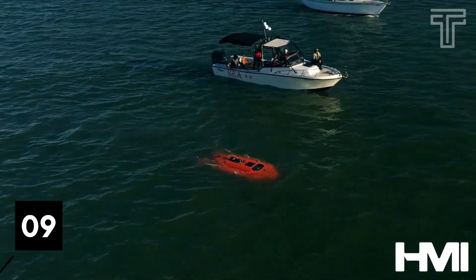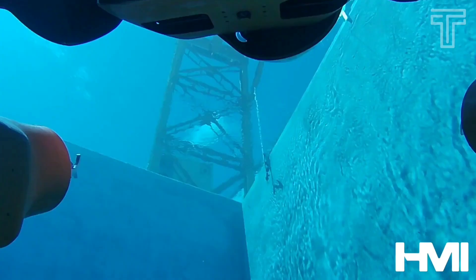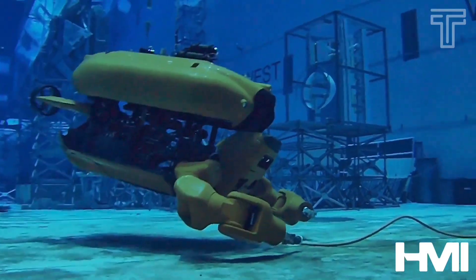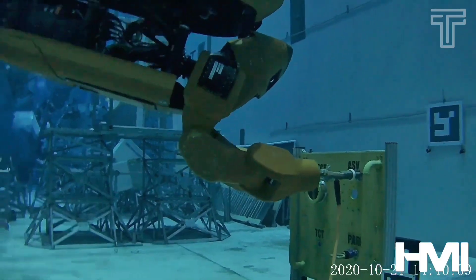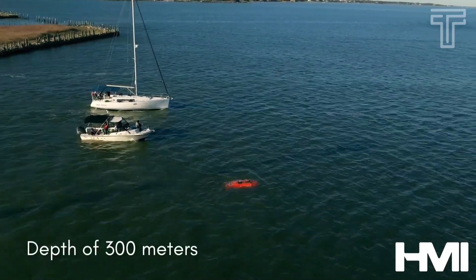Number 9: Aquanaut. It's the first subsea robot. Aquanaut is a type of underwater robot designed for exploring and conducting various tasks in aquatic environments. It can manage aquaculture projects, repair oil pipelines, scan sea beds, and use tools. The current version can travel more than 200 kilometers in submarine mode and has a maximum operational depth of 300 meters.